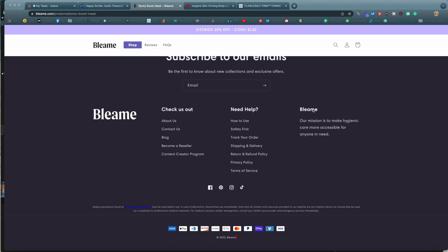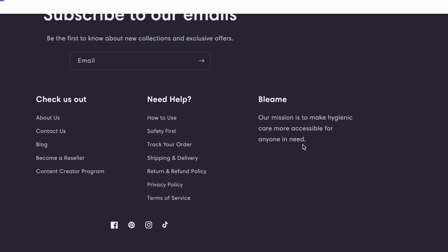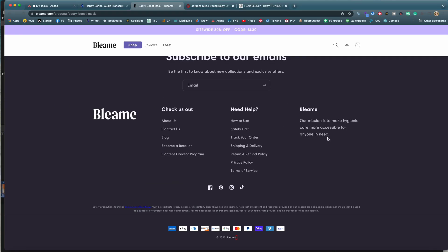The overpricing thing is really funny to me because when you go to the bottom of their website, their mission statement is supposedly to 'make hygienic care more accessible for anyone in need' — by overpricing your products. The next day, after I originally filmed the first part of this video, I discovered some interesting things about their sale pricing. Bleem does this all the time — claiming 'this product used to sell for $59, it's marked down to $39,' but they've never actually sold it for $59. That is considered false advertising.